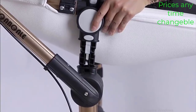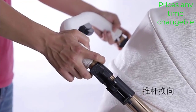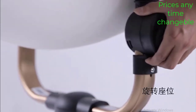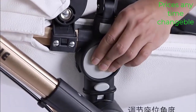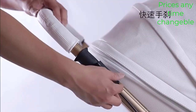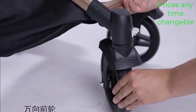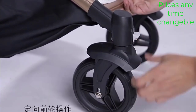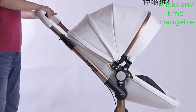The Luxury Baby Stroller 3-in-1 is a high quality and versatile option for parents. This stroller offers 3 different configurations to adapt to your child's needs as they grow: a bassinet for newborns, a toddler seat for older babies, and a car seat for travel. The stroller is made with PU leather material, which is known for its durability, water resistance, and easy cleaning.